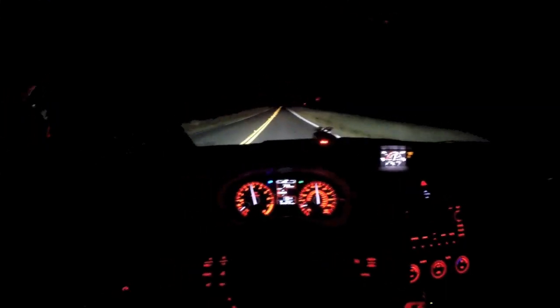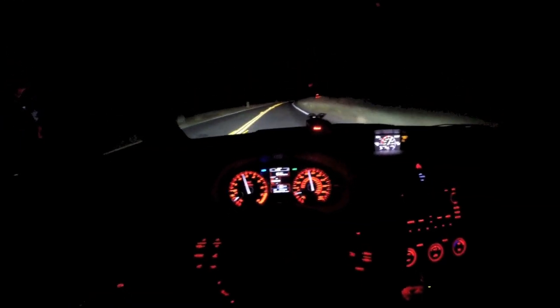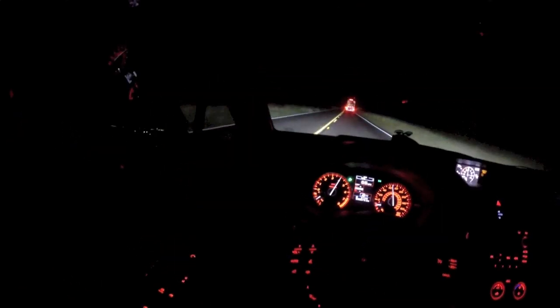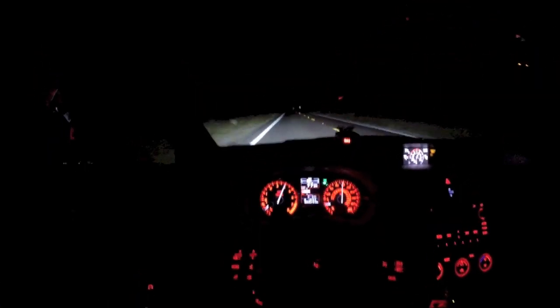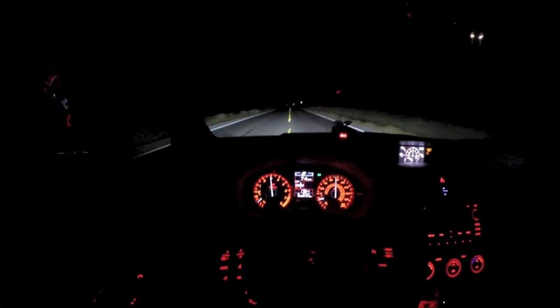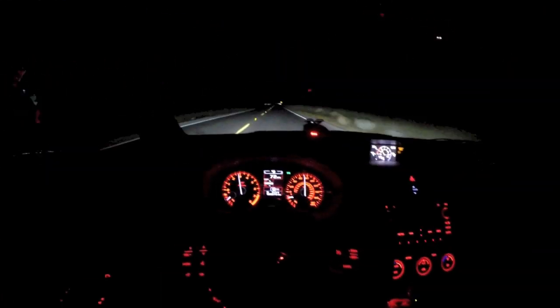I think it'd be a great track car. I'll probably do some tracking in it once it's broken in. It feels great though — compared to the old model, especially the older WRX's and how soft they were.